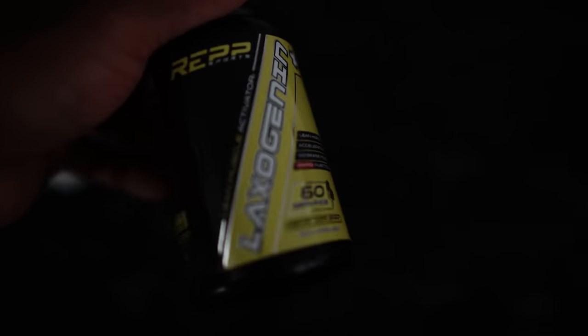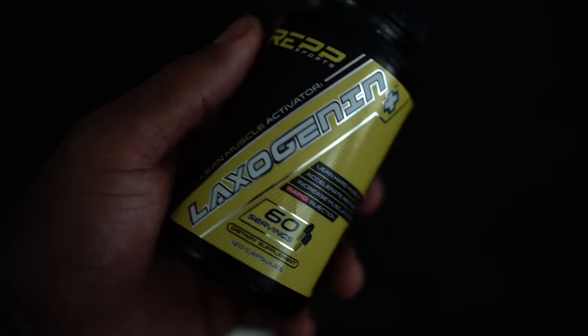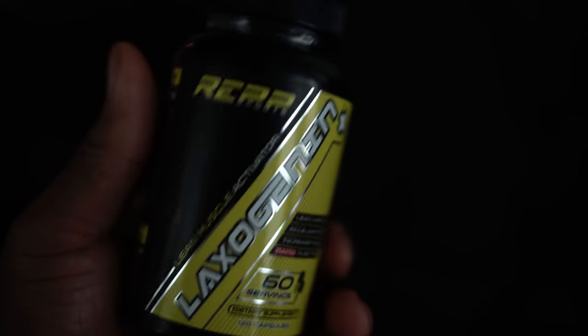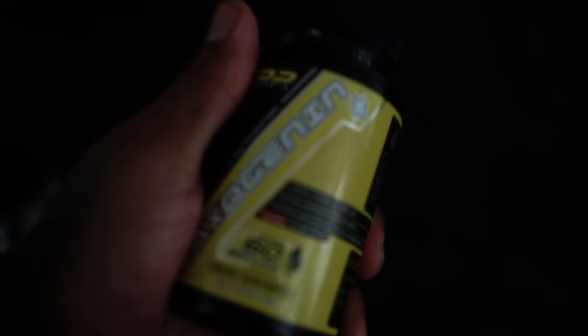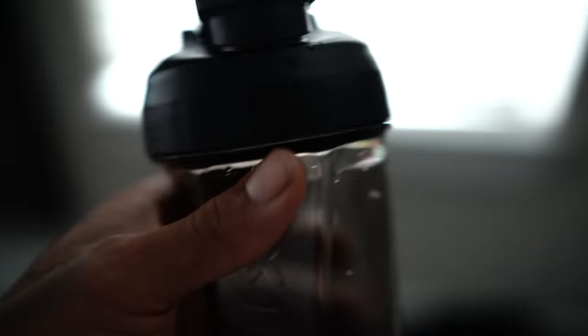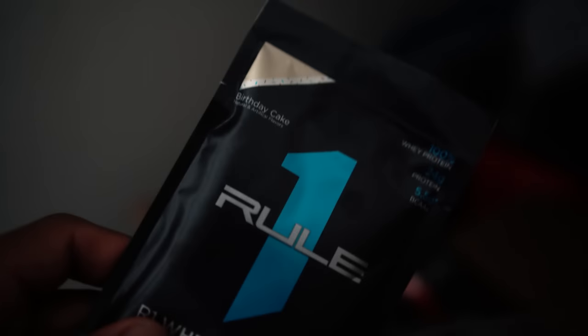I've been taking laxogenin on and off for a while from Reapp. It's apparently a plant-based steroid, so it's not hormonal. Ever since I've been taking it, I feel harder, leaner — like a tighter muscle feel. Mix these two together and boom. We are on some pre-workout right now. I have a whole package of samples they sent out to me, so shout out to Rule One.